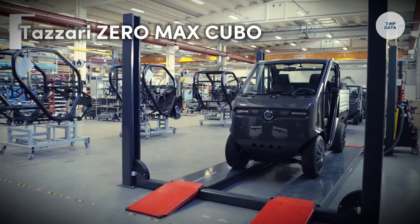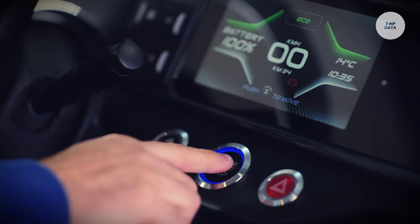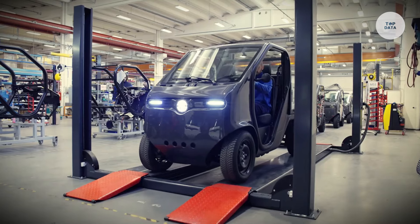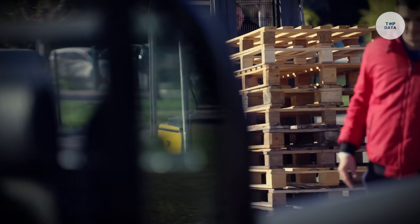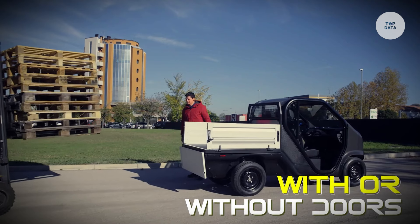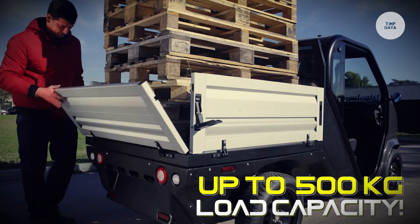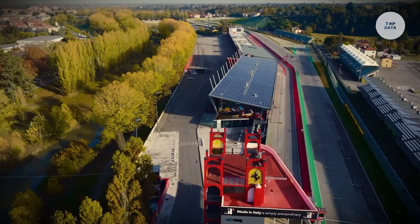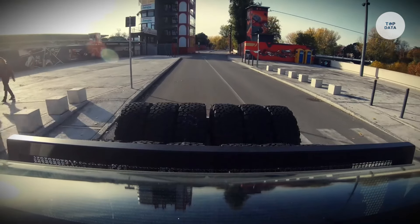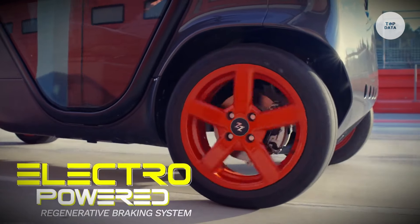Tazzari ZeroMax Cubo. The Tazzari ZeroMax Cubo is an ultra-compact electric utility vehicle designed for efficient urban logistics. With a width of 120 centimeters, it easily maneuvers through narrow streets. Powered by an 11.5 kilowatt motor, it reaches speeds of 65 kilometers per hour and can climb steep grades. The vehicle offers battery options exceeding 300 kilometers in range and comes in three variants: pickup, van, and naked.